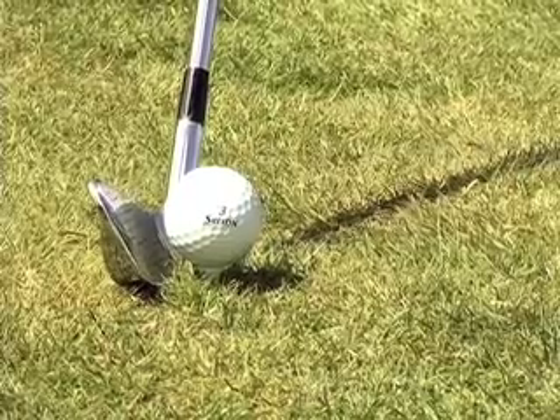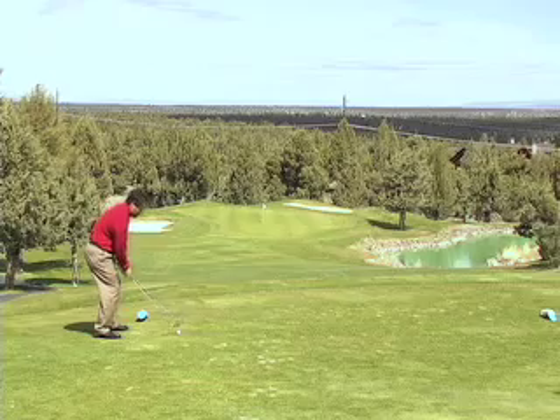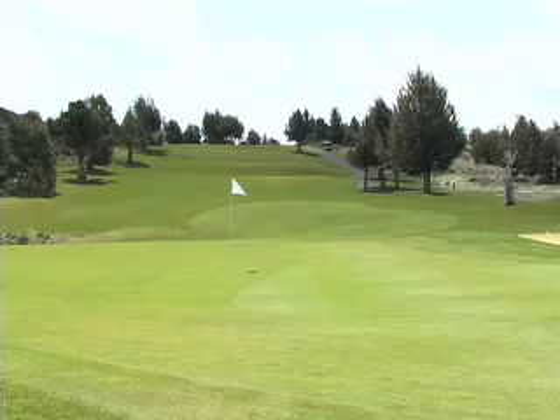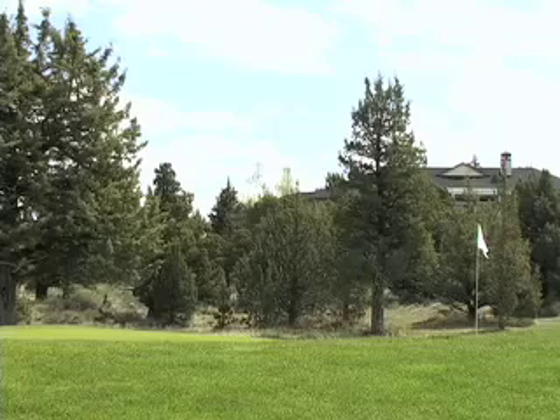It's important to make a good club choice. In most shots in golf, the right distance is extremely critical. In this case, depending on where the pin location is — for example, if the pin is in the front —